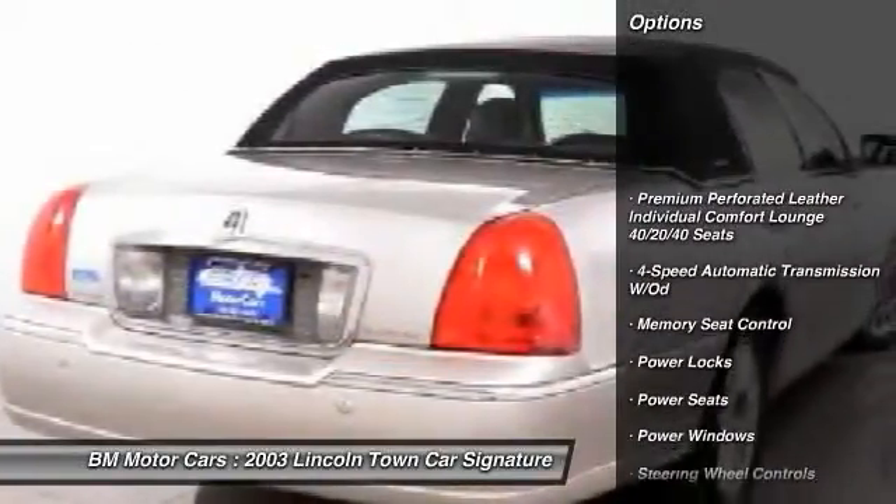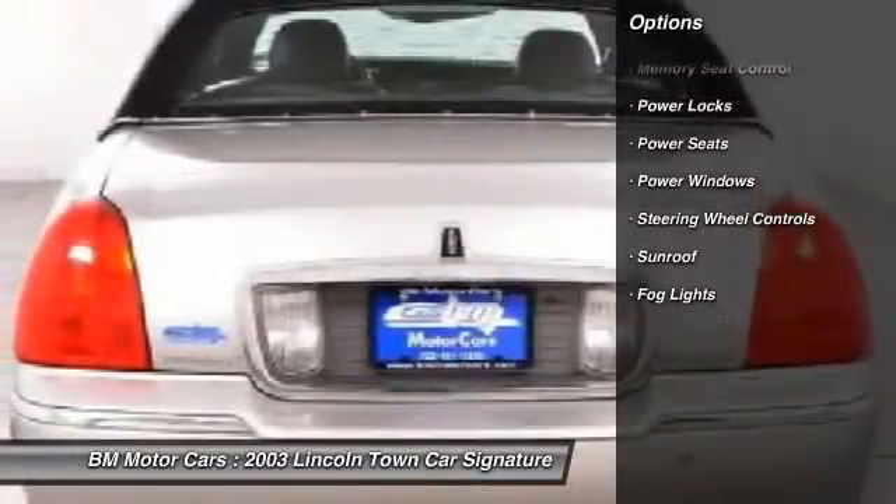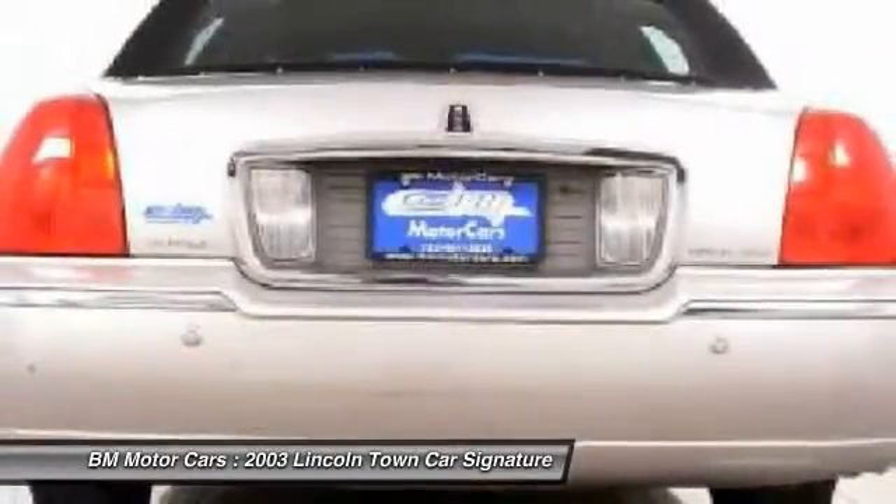Four-speed automatic transmission with overdrive, power windows, power locks, fog lights, power seats, sunroof, steering wheel controls.